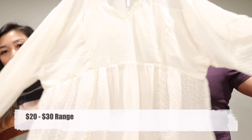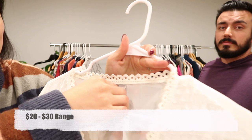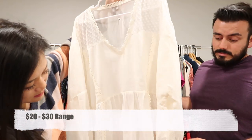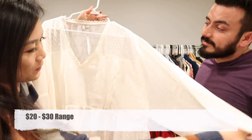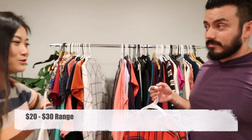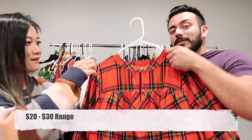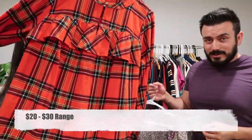We found this ASOS top, new with tags, in a size 16. It's pretty sheer so it does need an undershirt — you can kind of see through it. But it's just so pretty, perfect for the holidays as long as you don't get food on it.